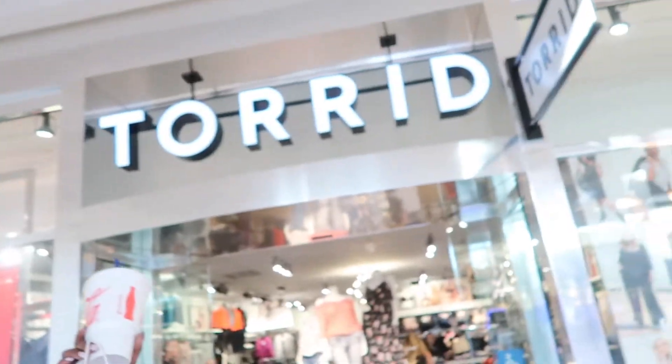Hey guys, so first stop was Torrid. Torrid is all plus size clothing, so if you are a plus size girl like myself, definitely make sure that you check them out. When I come to Torrid, my first thing that I check is definitely their sales rack. They do this really great sale — buy one, get two free off of their clearance stuff. And today they have an additional 50% off of all clearance items, so we're going to go in here and check out their clearance rack.